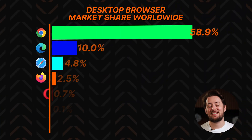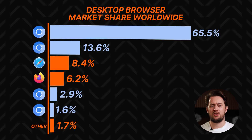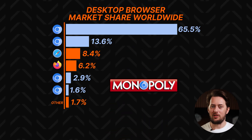Another thing that bothers me is a little-known fact that the internet has come to rely mostly on one type of browser. Chrome itself dominates 65% of the browser market, and if you add up all the other browsers that use Chromium, that's over 85% of all browsers. It's pretty much a Chromium web browser monopoly at this point, so it's not a great thing for diversity and innovation.